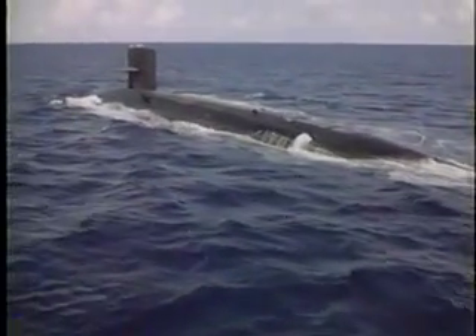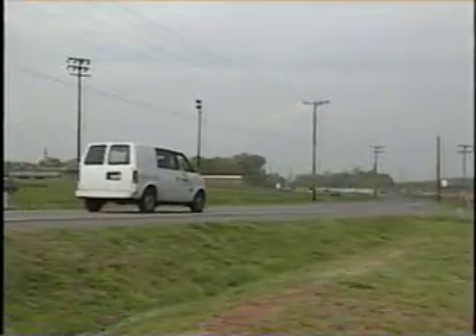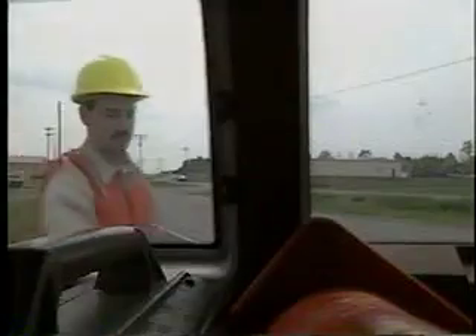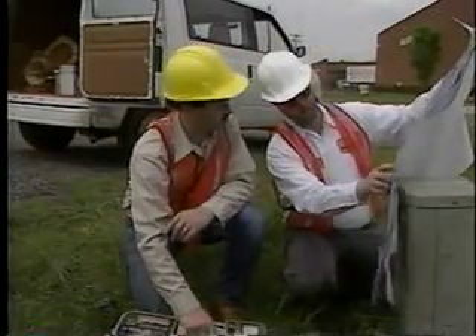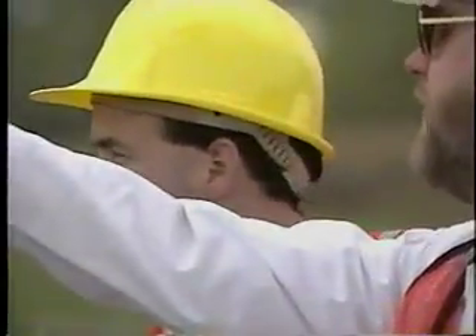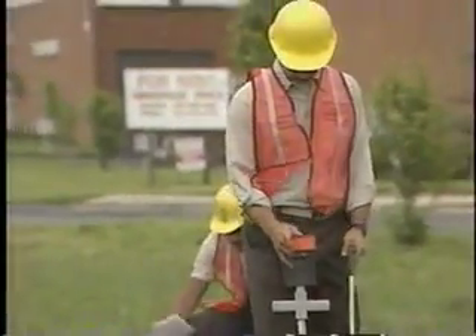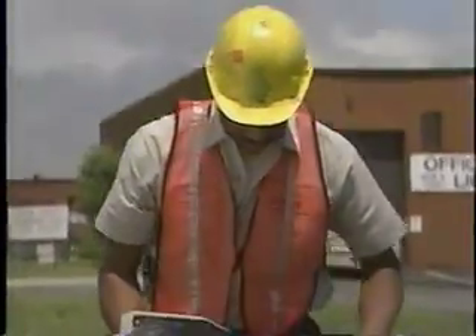Subsurface utility engineering is a multi-faceted discipline. Some of the technology is related to the principles that help fortify America's highly sophisticated submarine fleet. Advanced sonic and electromagnetic technologies have application in what is known as the designating component of subsurface utility engineering. Designating is indicating by marking the existence and approximate horizontal location of subsurface facilities. Professionals using geophysical techniques such as electromagnetics and sonics designate utility lines and other subterranean structures without excavation. A relatively small crew can designate horizontal placement of utility lines over a large area in minimal time, enabling broad scope engineering decisions to be made in the early conceptual stage of the project.